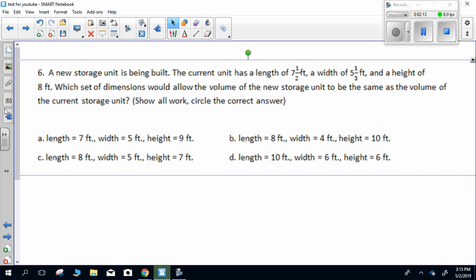A. Length: seven feet, width: five feet, height: nine feet. B. Length: eight feet, width: four feet, height: ten feet. C. Length: eight feet, width: five feet, height: seven feet. D. Length: ten feet, width: six feet, height: six feet.